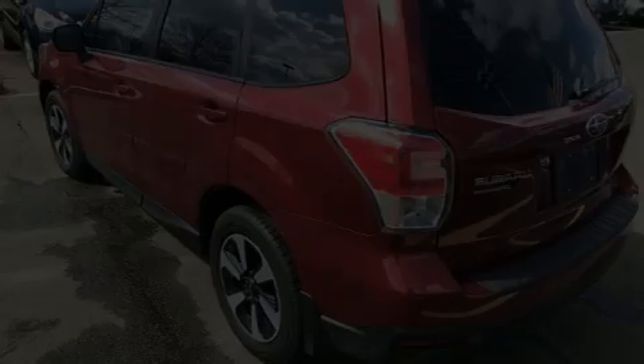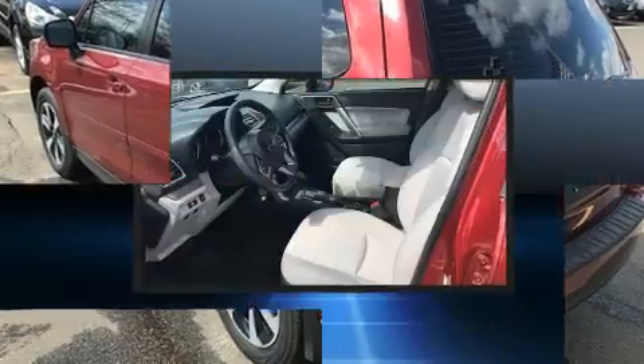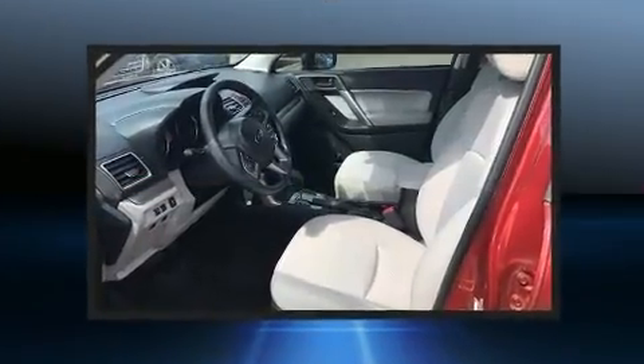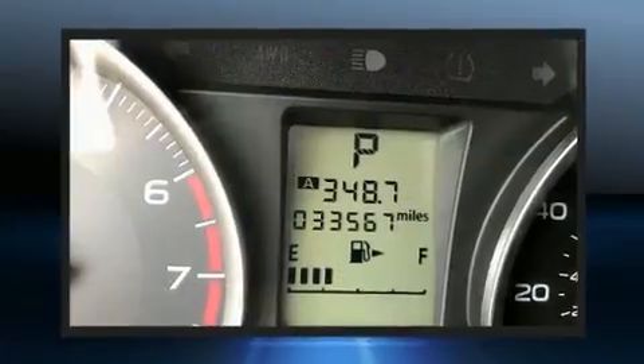Sensibility and practicality define the 2018 Subaru Forester. It features a continuously variable transmission, all-wheel drive, and a 2.5-liter four-cylinder engine.